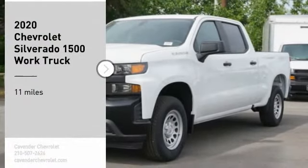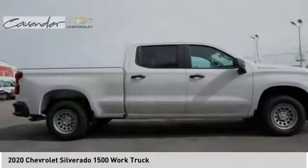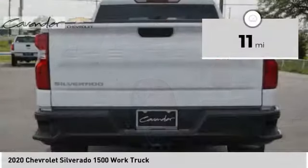Come test drive the 2020 Silverado 1500. The Chevy Silverado 1500 has the lowest cost of ownership of any full size pickup. This vehicle has less than 100 miles.